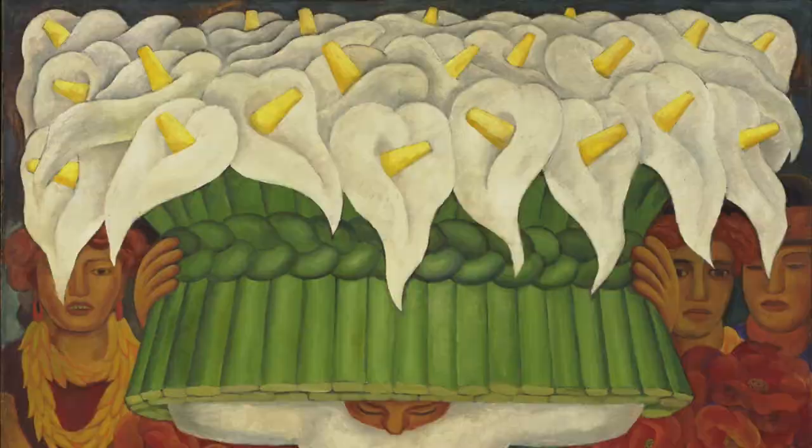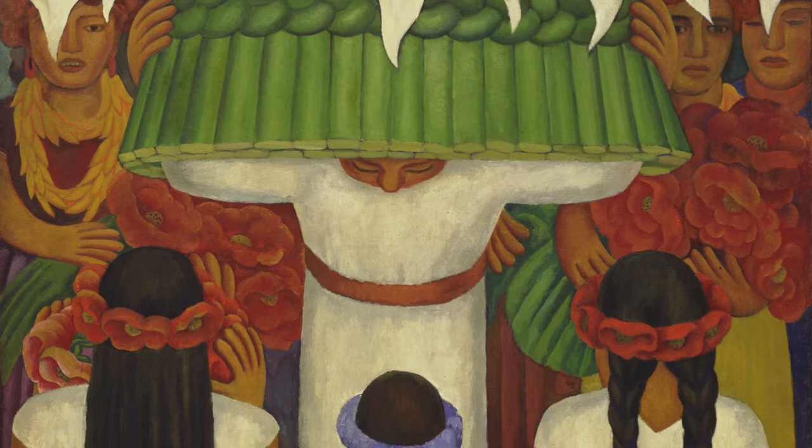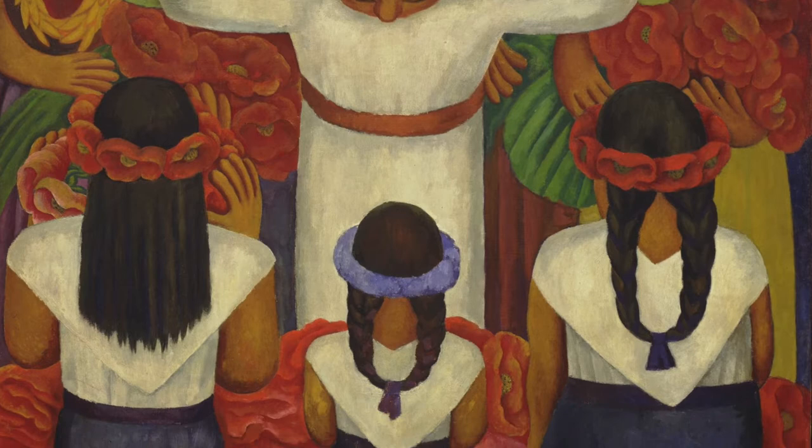Cargador de Flores, to give it its original name, was completed by Diego Rivera in 1935. The basket is deliberately oversized in order to underline the message of this painting, namely the hardship experienced by the gentleman as he struggles to transport these valuable goods to market.